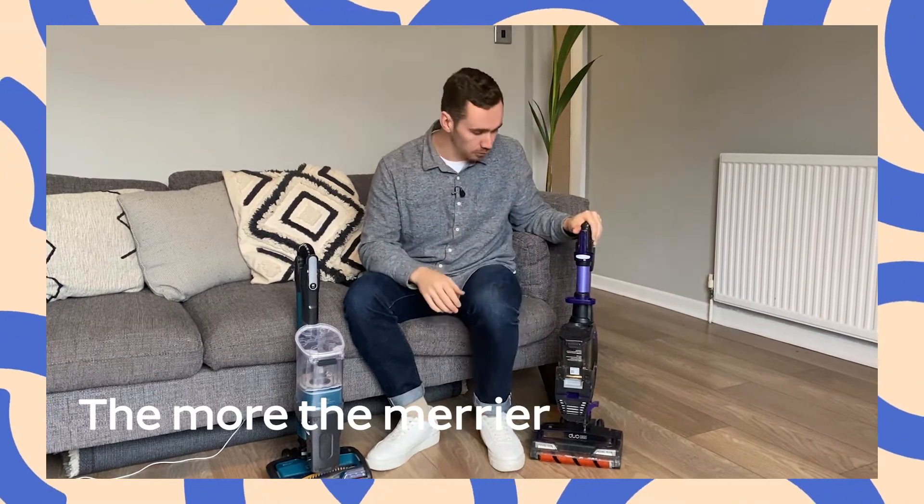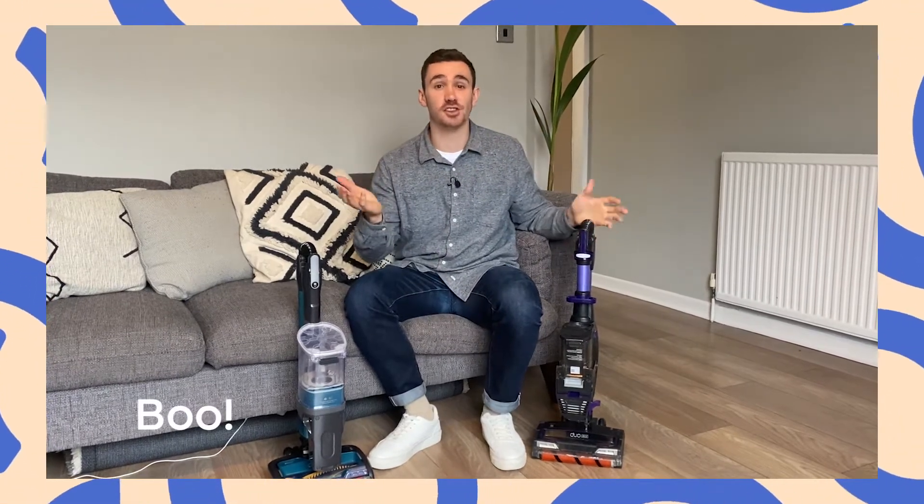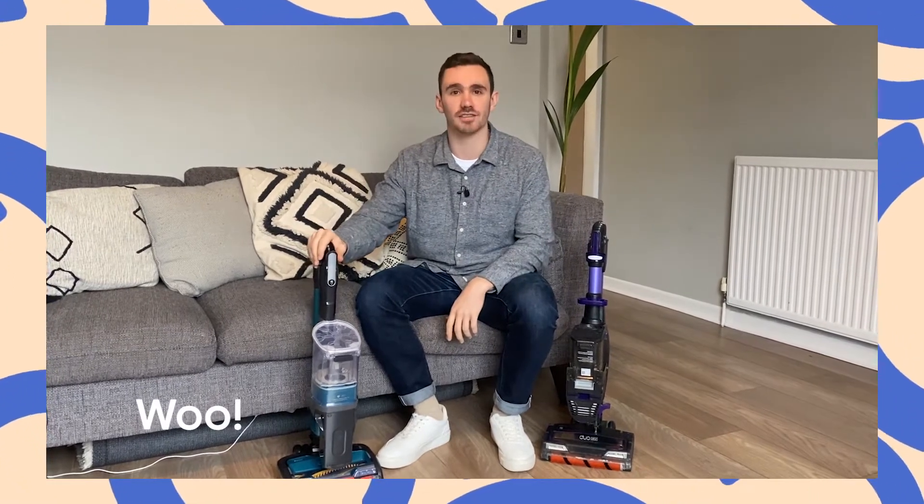Hey, and welcome to Challenge Phil, where this week we're going to be asking the question: is it really worth getting a new vacuum cleaner? We've got this old vacuum cleaner that we've been using for about two years in this house, and then we've got this brand new Shark vacuum cleaner. Basically, we're going to be finding out which vacuum sucks the most.